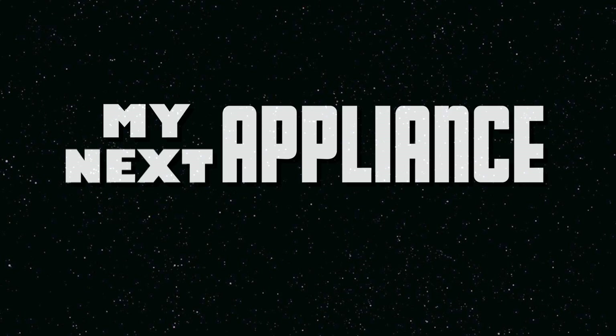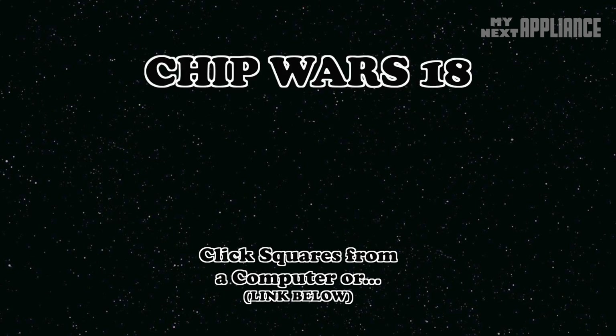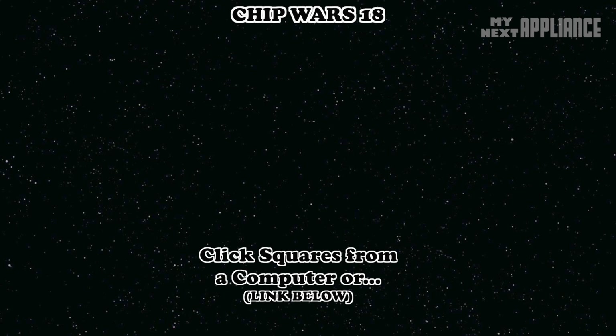So what's Intel gonna do next? The clock is ticking. If you're thinking about buying or building your next computer, try to wait for at least a month.